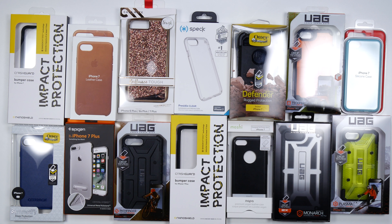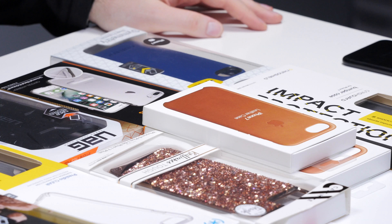For those of you that follow me on Instagram, you already saw a teaser of this. This is an abundance of cases for the iPhone 7 and iPhone 7 Plus. I'm gonna try to break it down for you, show you what the landscape looks like in the world of cases for your new iPhone.